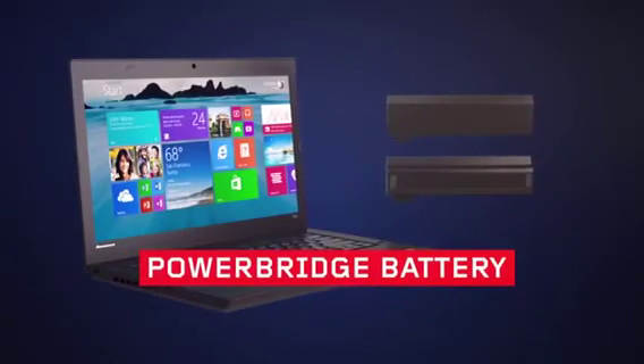The amazing PowerBridge battery. Power up without powering down. Only on a ThinkPad.